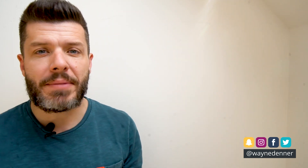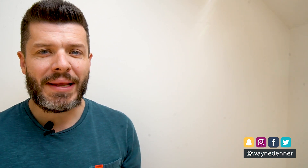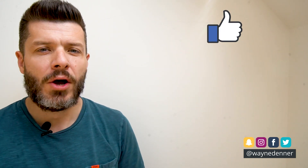Thanks once again for stopping by and checking out another one of my short but informative online safety videos. If you're watching this video today on Facebook, please don't forget to hit that like and share button. And if you know somebody who is a WhatsApp user who you think can benefit from the information in today's video, please do tag them in the comments below. And if this is your first time coming across my Facebook page, please hit the like button so I can keep you up to date with all of my latest online safety videos.